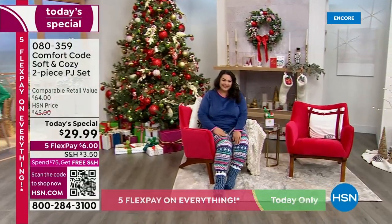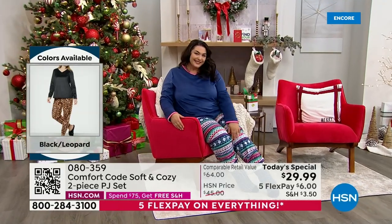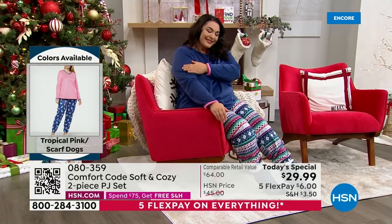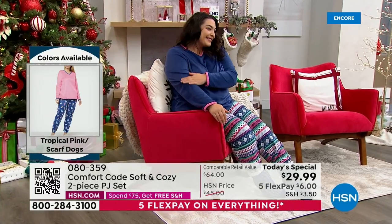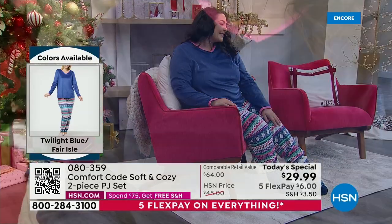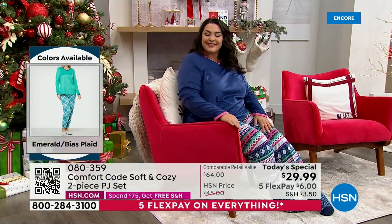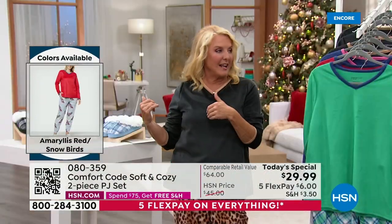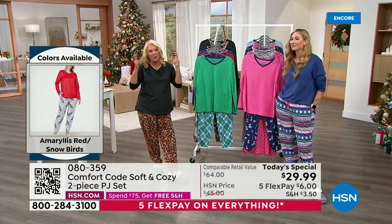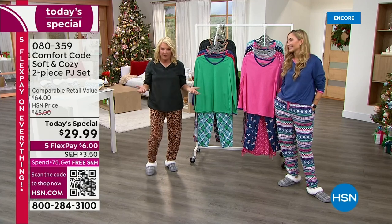You can find Cuddle Duds everywhere — they're in all the important department stores, in stores around the world. They have done the Comfort Code collection here at HSN, and we've got a price that's really limited for the day, with three lengths and all sizes. I adore midnight because I have all the options at midnight — right now I can offer you everything.